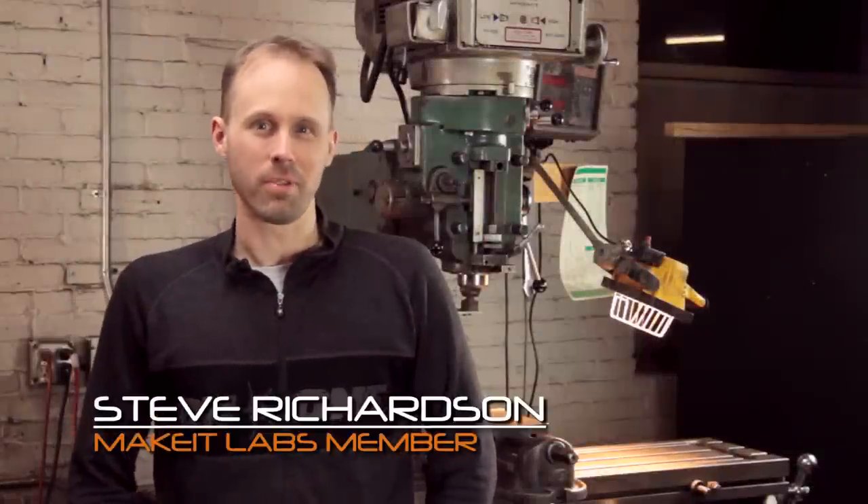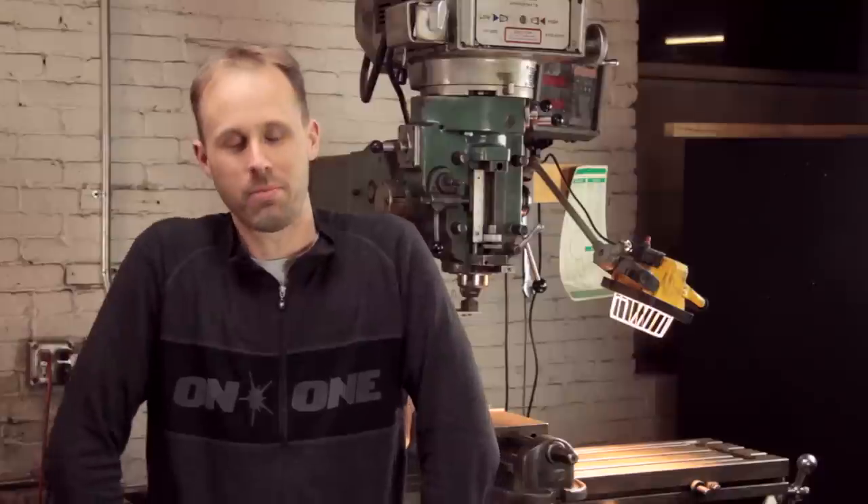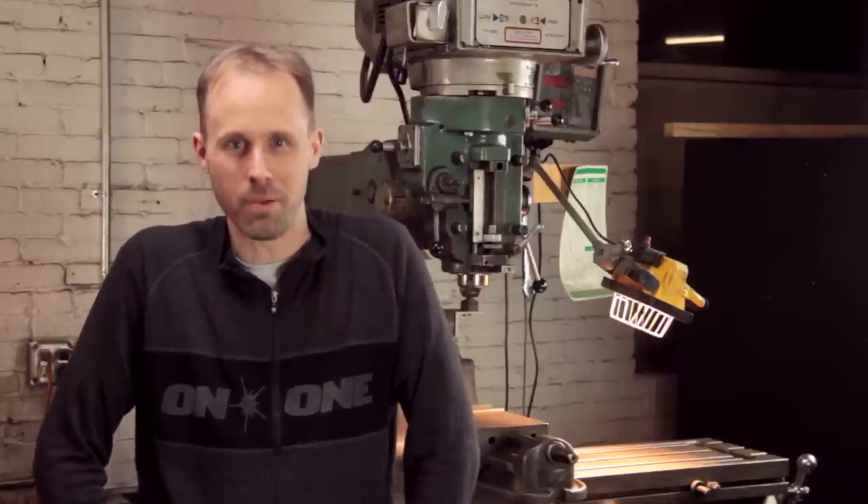I joined Make It Labs to be part of something bigger than myself. I've been building things in my own shop pretty much for my whole life, and I finally hit a point where I really wanted to collaborate with people.